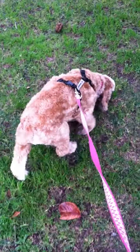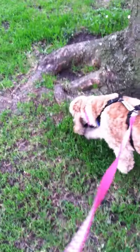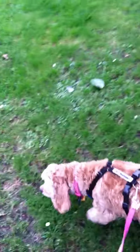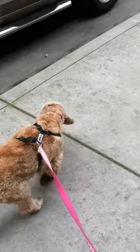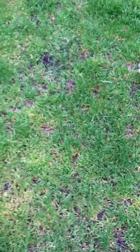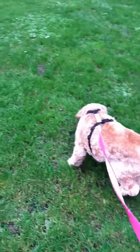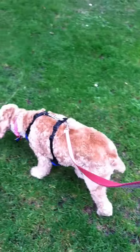Another vocabulary I'm trying to develop with her is left and right. Notice how she's wearing a harness — if I want her to move to the right, I'll pull her slightly to the right and say "right." And if I want to pull her to the left, I would say "left," and then hopefully she'll get used to that.